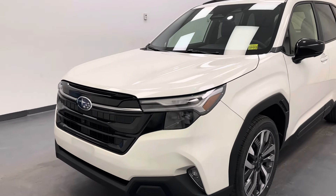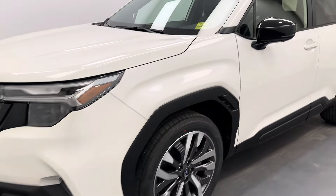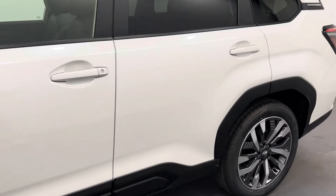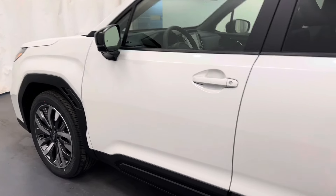Hey guys, today you're checking out stock number 259360, and this is a 2025 Subaru Forester, and our color is white.